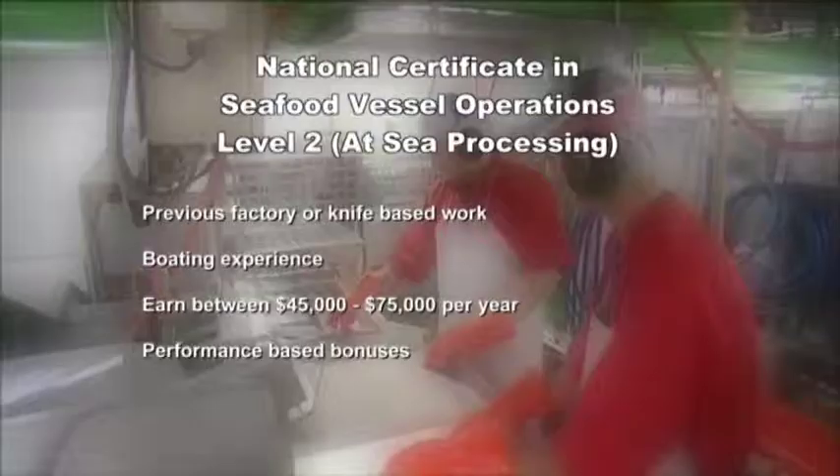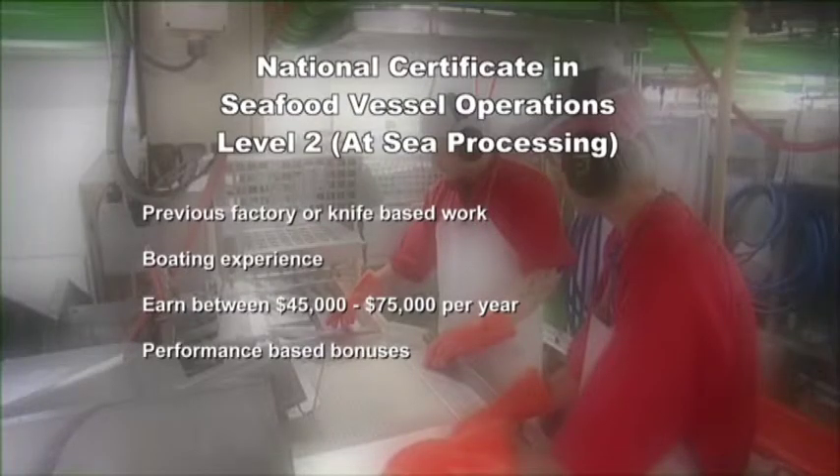I'd definitely like to come back. There is a National Certificate in Seafood Vessel Operations — At Sea Processing Level 2. Useful experience for at-sea seafood processors includes onshore factory work or any work with knives. Boating experience is also helpful. At-sea seafood processors start on around $45,000 a year. Experienced workers can earn as much as $75,000 a year, and part of this income is based on the amount of fish processed. At-sea seafood processors can move on to become supervisors, deckhands or more senior positions on the fishing boat.